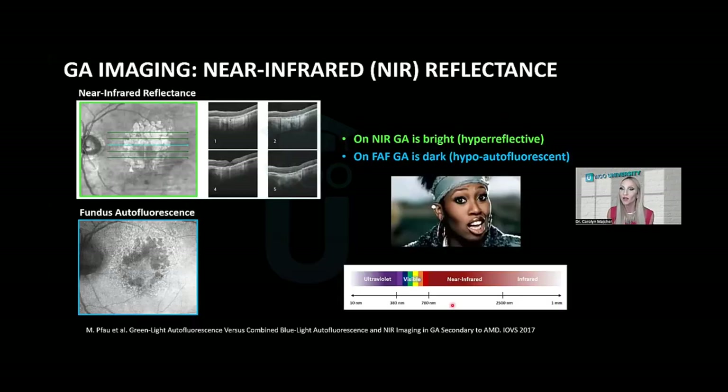Near-infrared reflectance imaging is important to understand because GA is bright on near-infrared reflectance imaging — the opposite of fundus autofluorescence, where GA is dark. On INFOS OCT, GA is also going to be bright. You need to know what technology you're using and whether GA is dark, like FAF, or bright, like near-infrared reflectance or INFOS OCT. Near-infrared reflectance is probably available if you have an OCT — that grayscale image showing where the raster scans were taken is a near-infrared reflectance image, and it's a great way to monitor geographic atrophy progression over time.